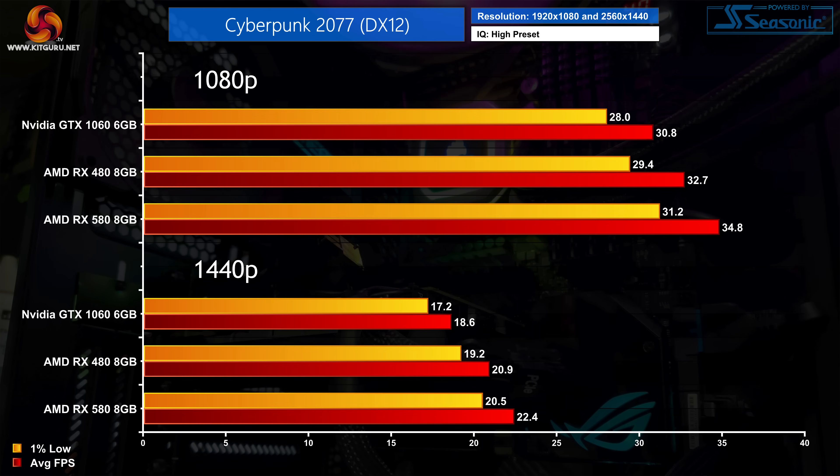For Cyberpunk 2077 we opted for high settings, but in hindsight that really is too stern a test for these GPUs even at 1080p. Both Polaris GPUs deliver higher frame rates than the GTX 1060 across the board, but the results are so compressed it hardly matters. You'd definitely want to drop down to medium or even low settings with this calibre of GPU when playing Cyberpunk.